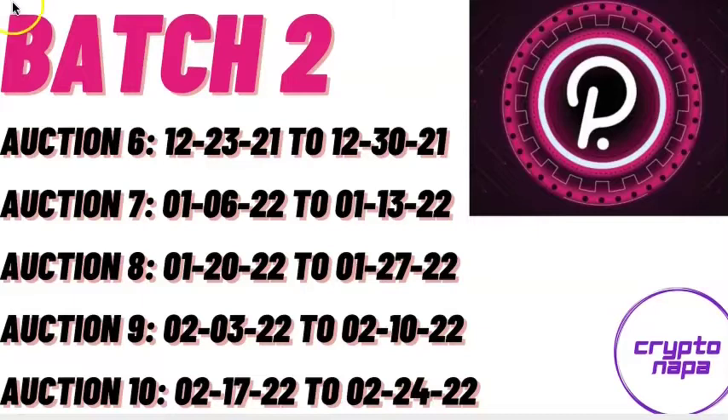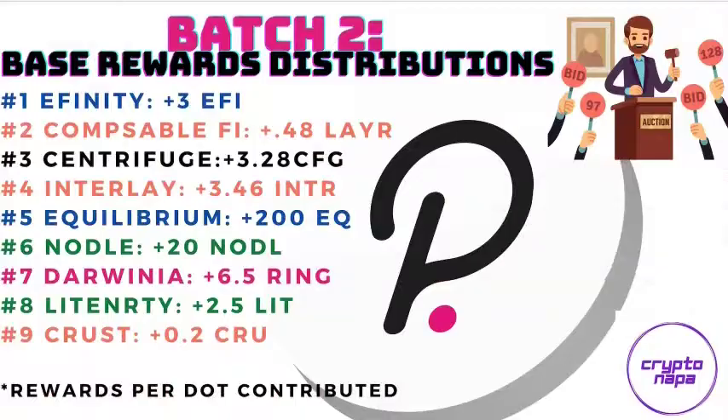These are the dates for Batch 2. Please take note that Batch 2 is going to run a little differently, as there is a week in between each auction. There are going to be 6 slots awarded in Batch 2, as the 11th slot will be awarded from March 3rd and the winner will be selected March 10th.